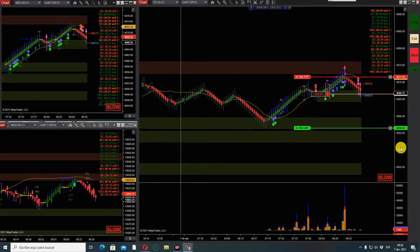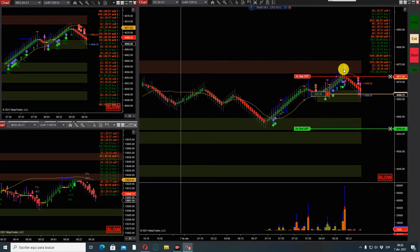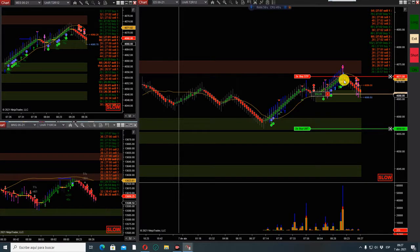Okay guys, did some trades in the morning. We got long here and exited the market. The market didn't want to go higher and I didn't like the movement, so losers in the morning.